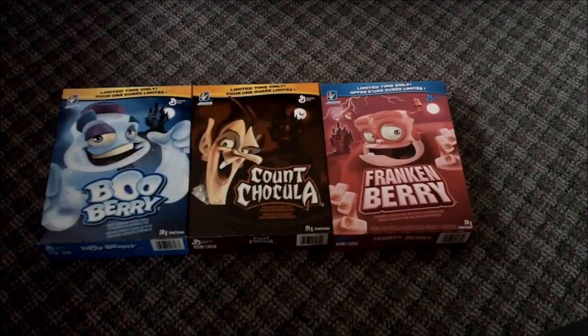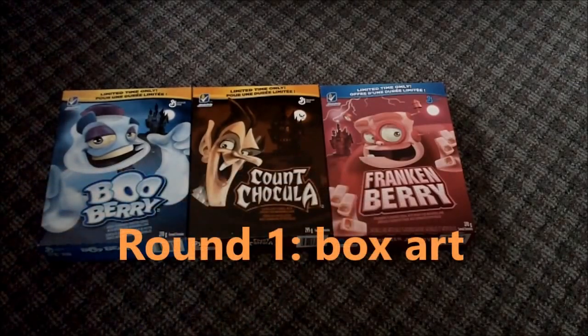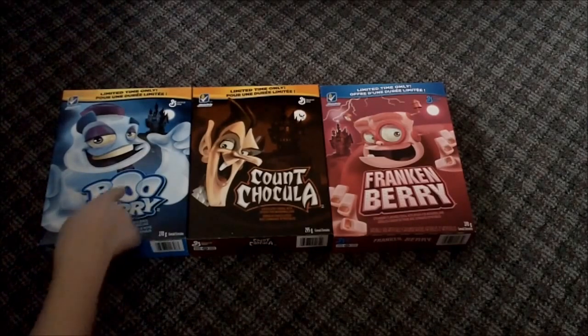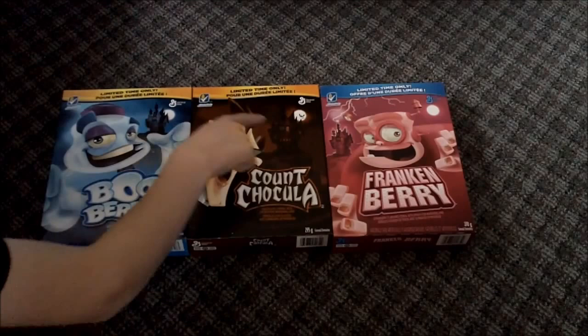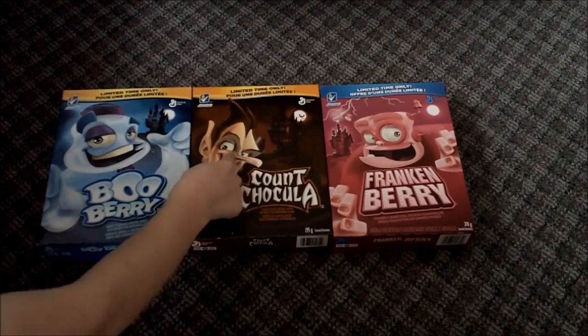Alright guys, so round one is the box. I'm gonna have a box competition. Starting off we have Boo-Berry, which is a play on words of Blueberry. He looks pretty — he looks kinda high, you know guys. Every box, as you can see, has a house in the back. That's my favorite house. Next up we have Count Chocula.